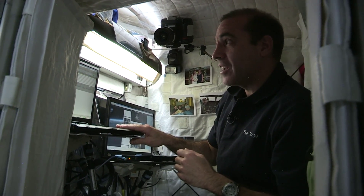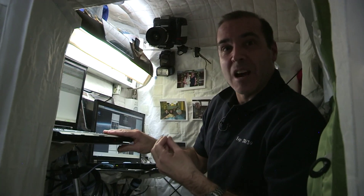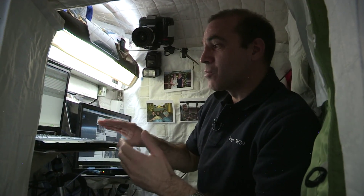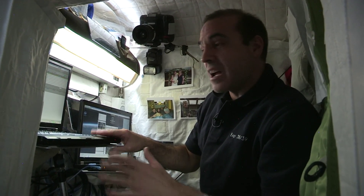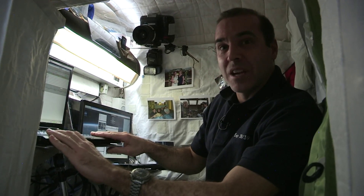This one computer right here is connected to the onboard servers, the International Space Station servers. This is where we can check our schedules, check our official email, and check uplink messages from the ground. This is where we do all our work on a daily basis.